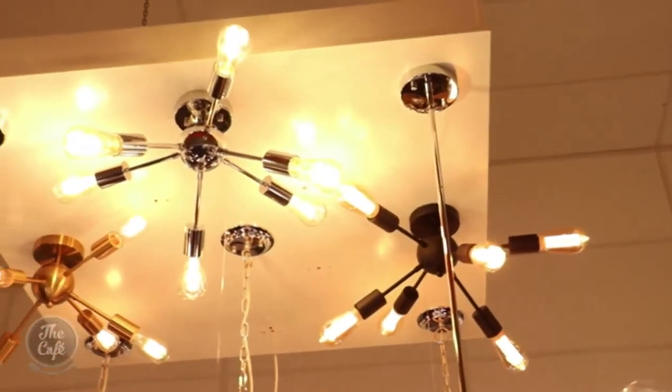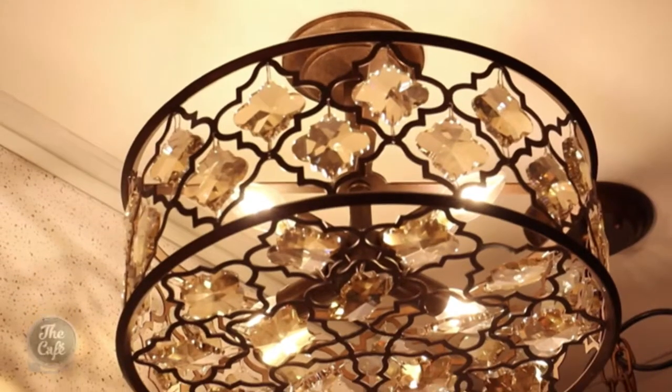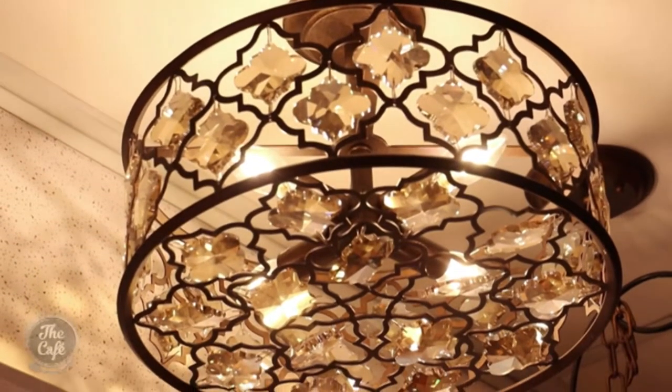What if you don't have much space — can you still have a feature light? You can. We've talked about close-to-ceiling light fittings before. The two we have are the Sputnik — obviously named after the small Russian satellite — and the Orleans, which heads more down a Moroccan direction with its faceted glass. So there are options basically for everyone.